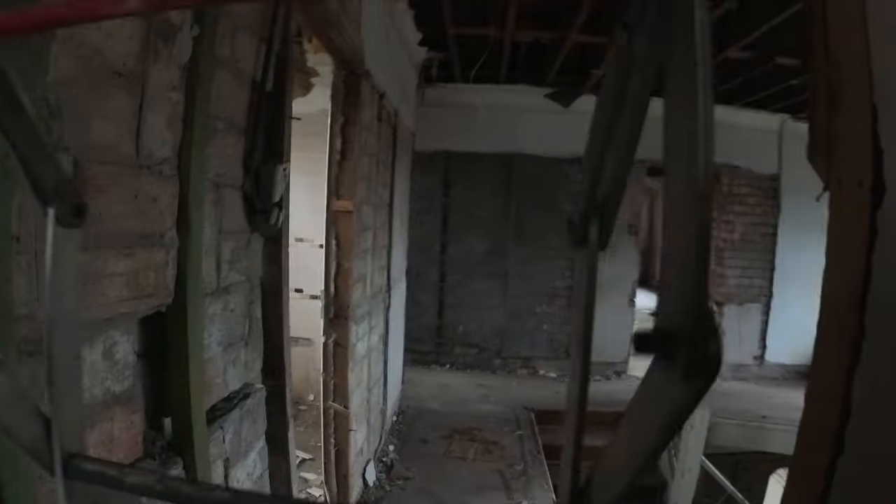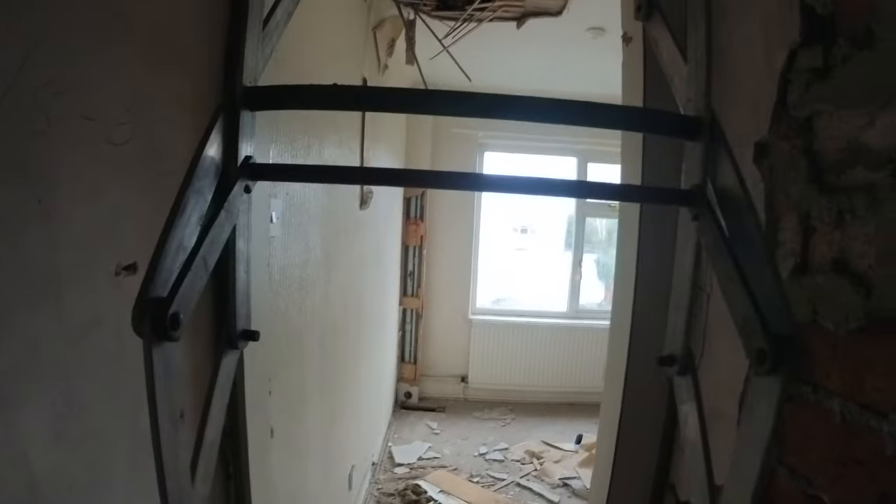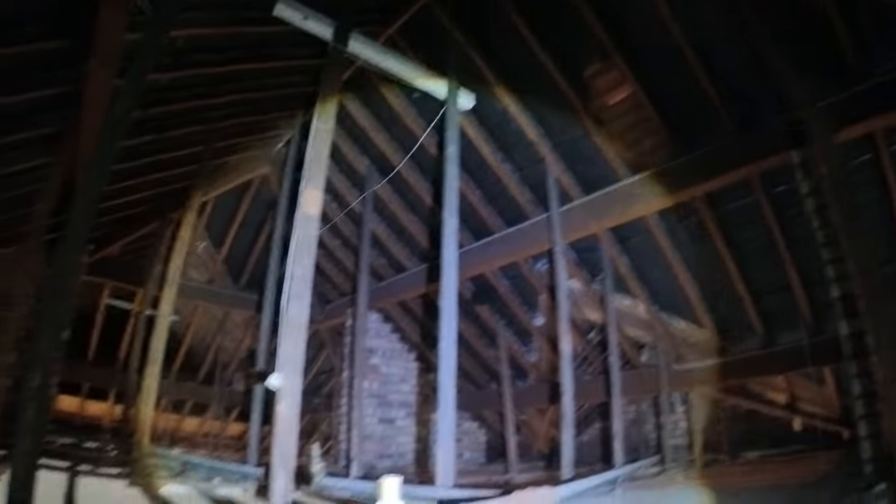Let's have a look up this ladder and see if there's anything up here. Doesn't look like it — just an attic. Nothing else up here.